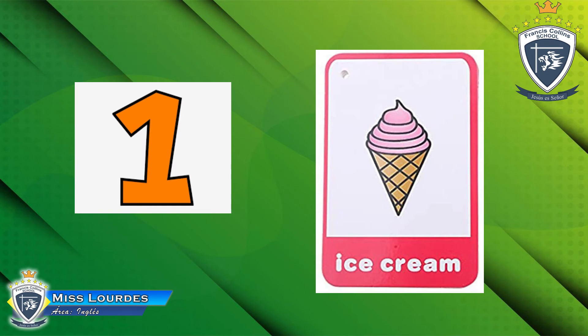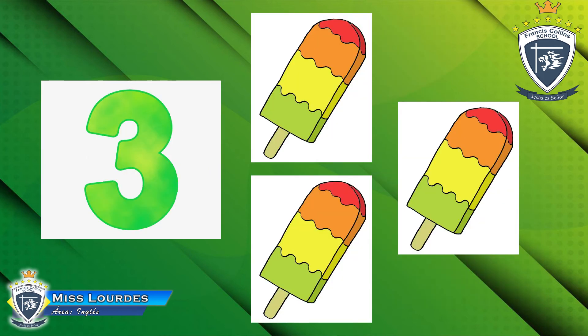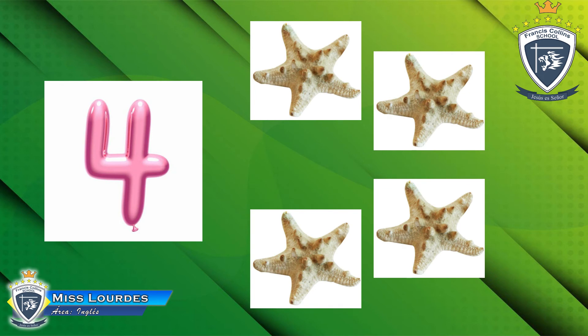Let's review one more time. One ice cream. Let's see the next picture — we have two suns: one and two. Then we have popsicles — how many? One, two, and three popsicles. Then we have starfishes — how many? One, two, three, four starfishes. Yes, four!